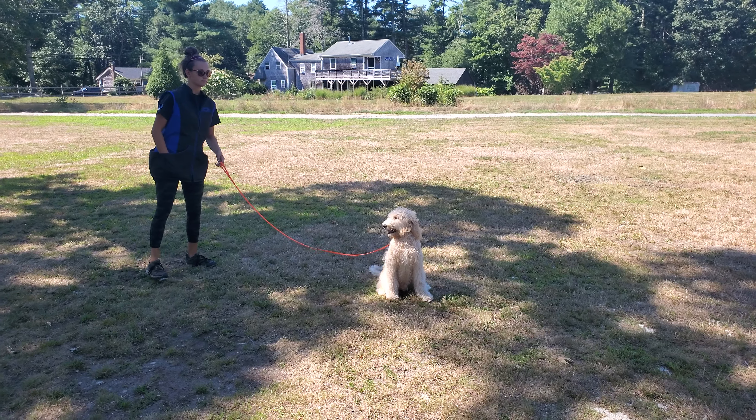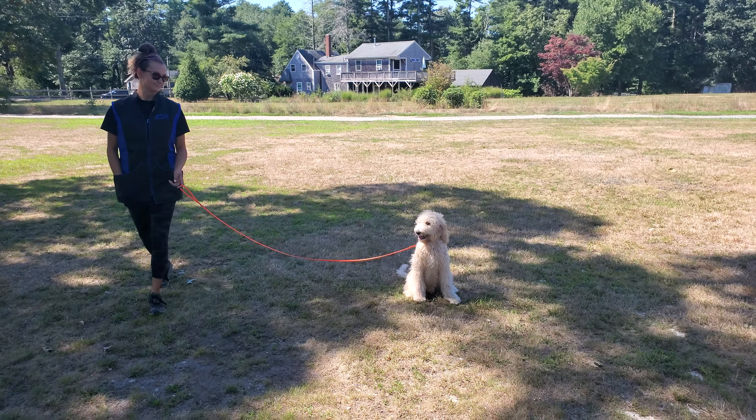Good morning everyone. Jeff and Olivia here at Riptide Canine Training working with the adorable Charlie today. This dog's a little rock star. Just wanted to showcase some of his on-leash obedience that we've been able to do in the past two and a half weeks.